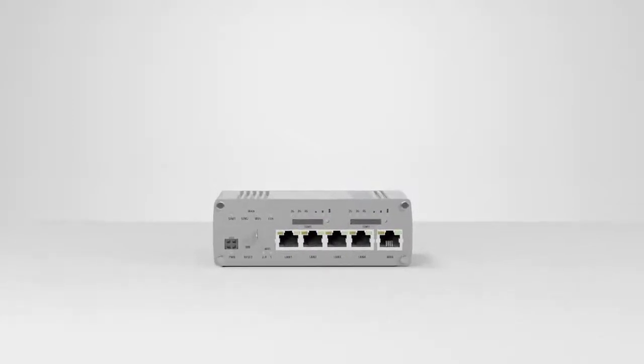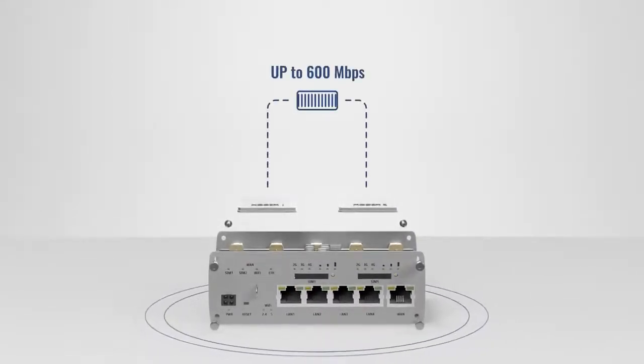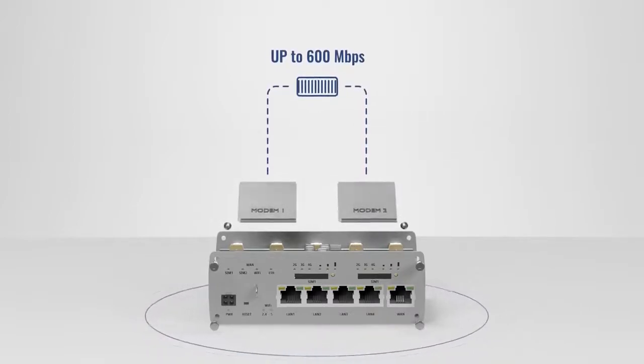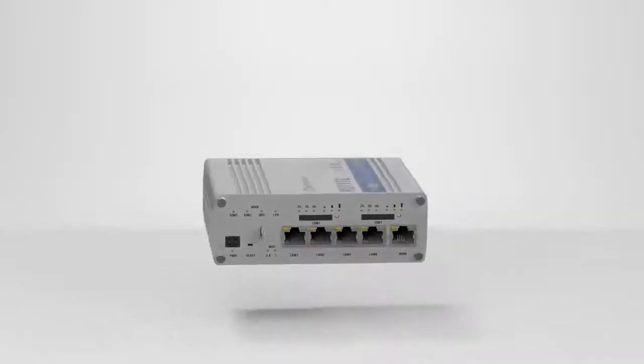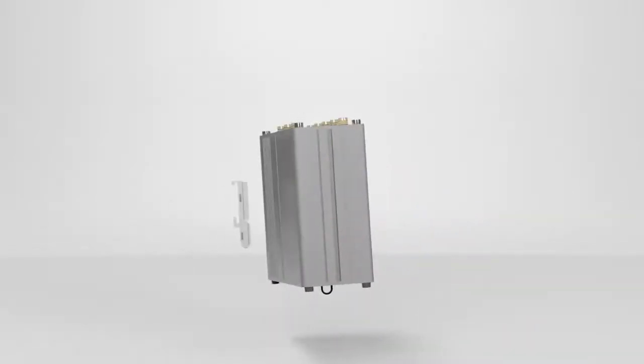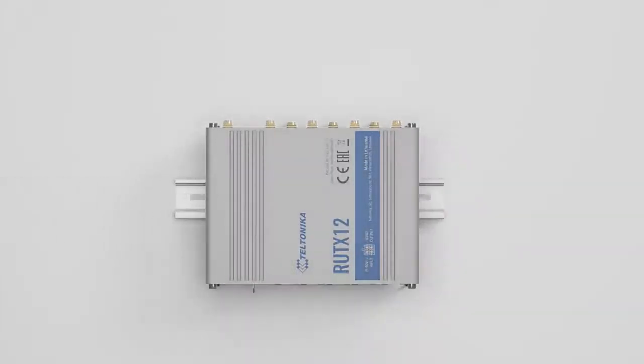Two simultaneously working 4G LTE CAT6 modems can provide speeds up to 600 Mbps with load balancing. Industrial mounting options, all in rugged professional aluminum housing.